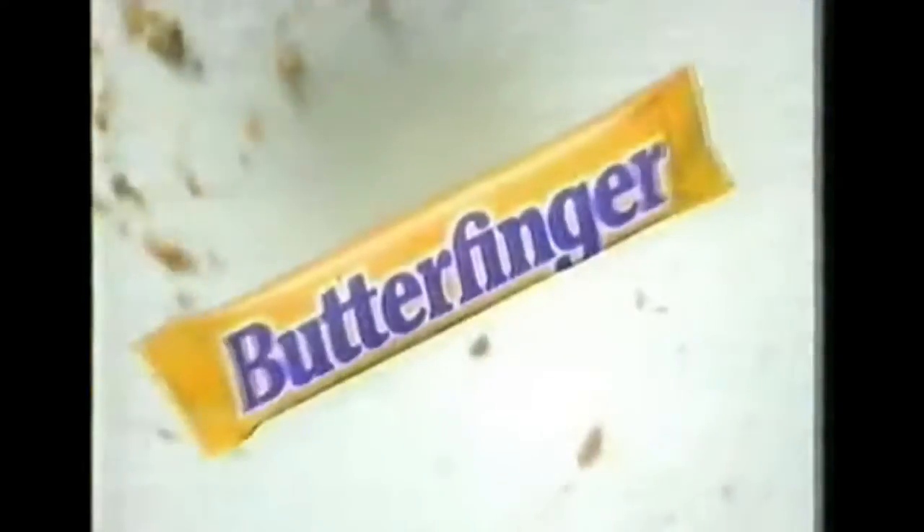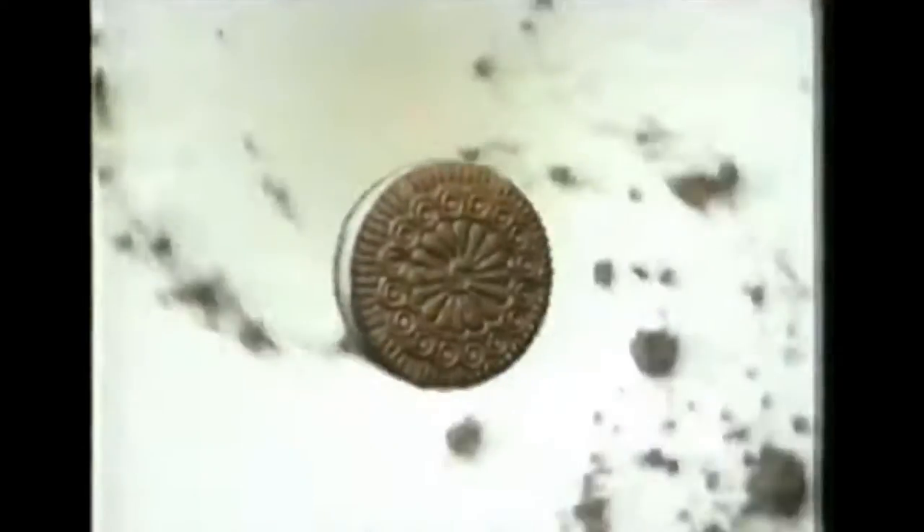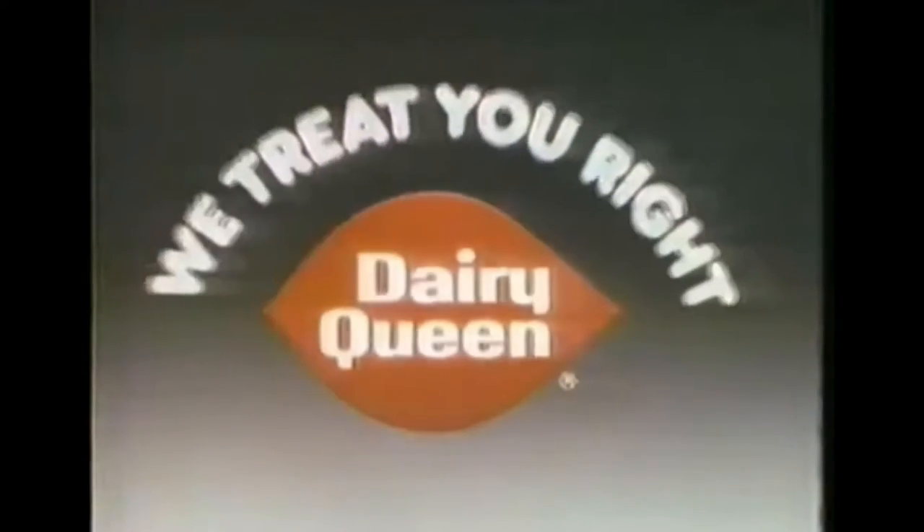It's Dairy Queen, an American original with another all-time hit. The one and only Dairy Queen Blizzard. Specially blended with your choice of a Butterfinger, a Heath bar, or cookies and more. So rich, so thick, you gotta spoon it up. Cruise on down and spoon up a Blizzard. Only at Dairy Queen. An American original. We treat you right!